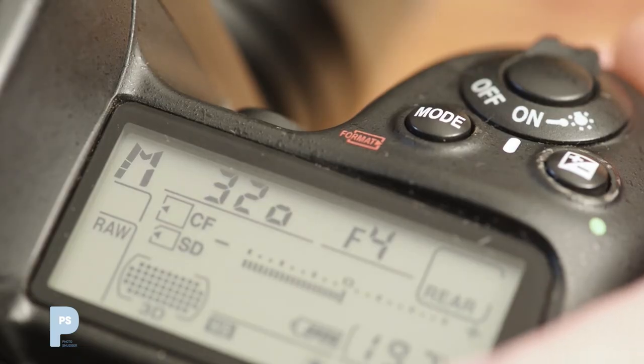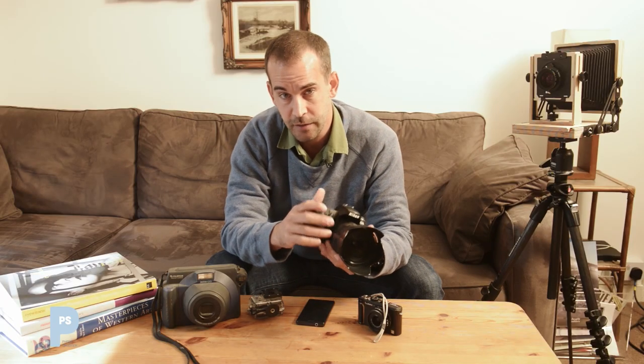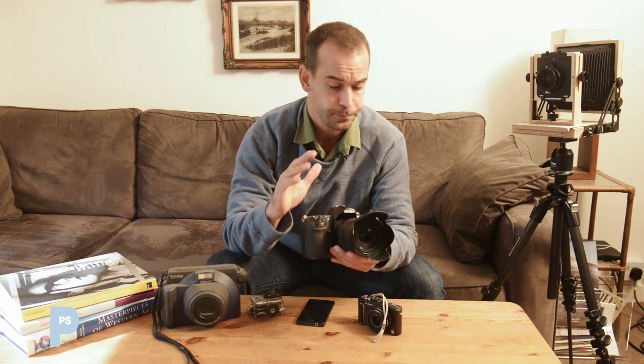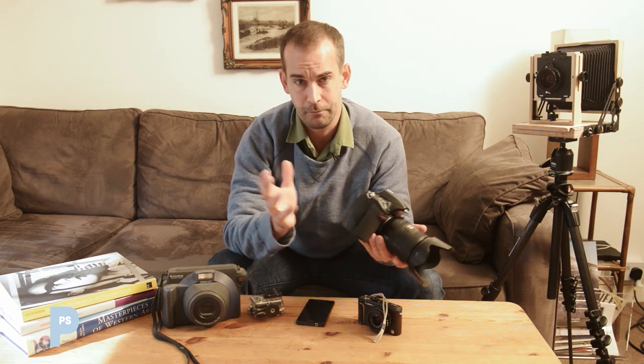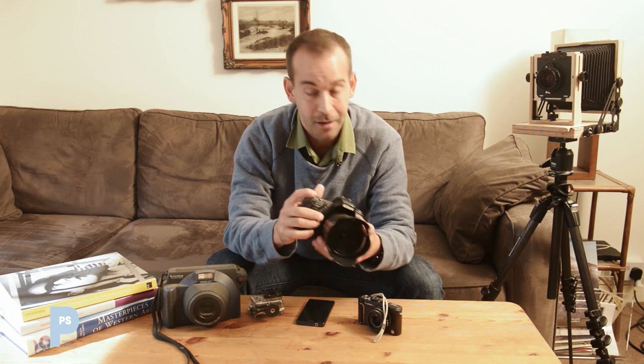Probably the biggest thing about using DSLRs over the other types of camera is the amount of control you get. You can pretty much control everything — you can have everything completely set to manual, full control over the exposure, white balance, file format, and the amount of sharpening the camera applies to images. They're also very, very quick to respond. Focusing tends to be incredibly fast in most modern ones, and there's no delay at all between pressing the shutter and it taking a picture.